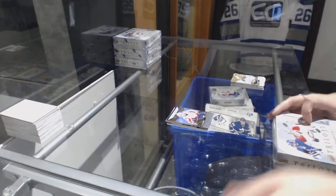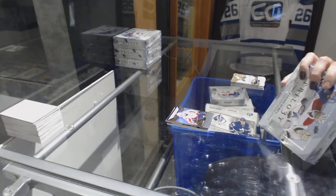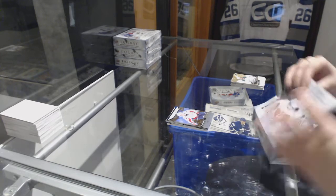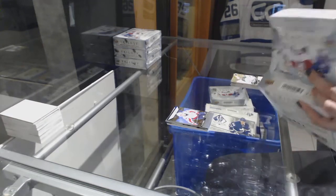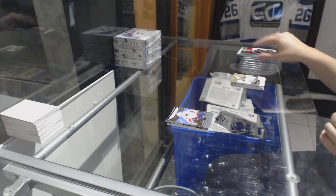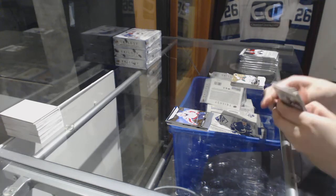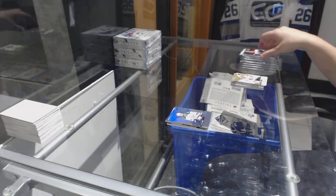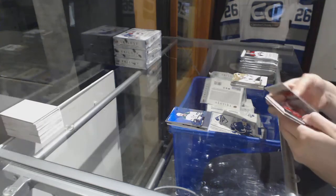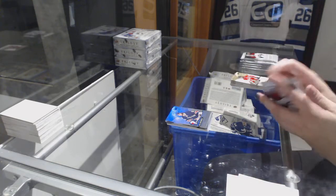On to box two now. Rainbow of Jamie Benn for the Dallas Stars. Black Rookie number to 99 for the Hurricanes Lucas Walmark, and a rainbow of Matthew Georgiev for the Rangers.